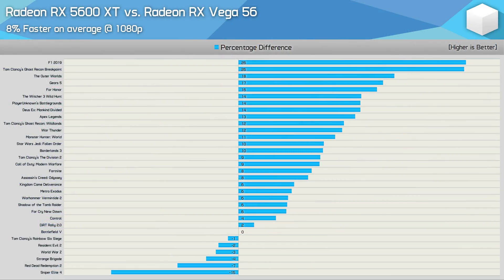At 1080p, the 5600 XT was on average 8% faster than Vega 56. The only title where Vega 56 enjoyed a significant performance advantage was Sniper Elite 4 — a title optimised for the GCN architecture and its focus on compute performance. Vega was also faster in Red Dead Redemption 2, which I believe is more of a VRAM issue. We saw essentially identical performance in Strange Brigade, World War Z, Resident Evil 2, Rainbow Six Siege, Battlefield 5, Dirt Rally, and Control.